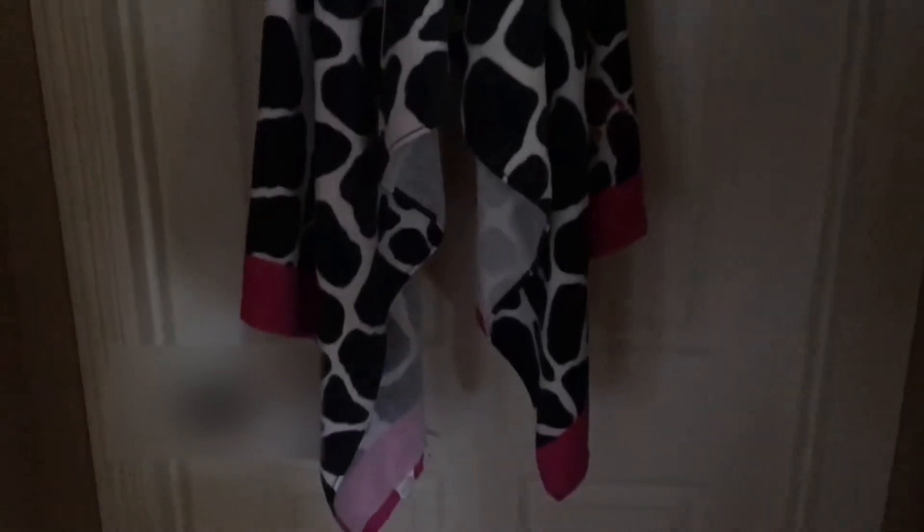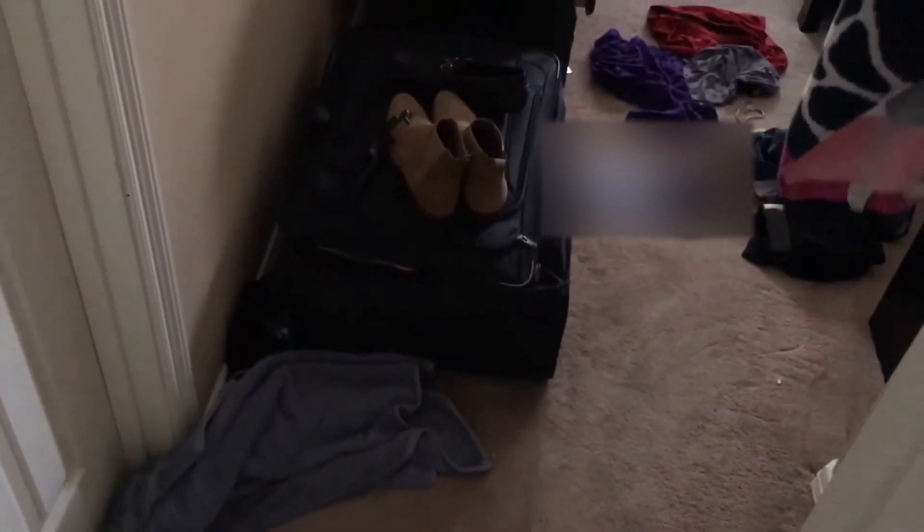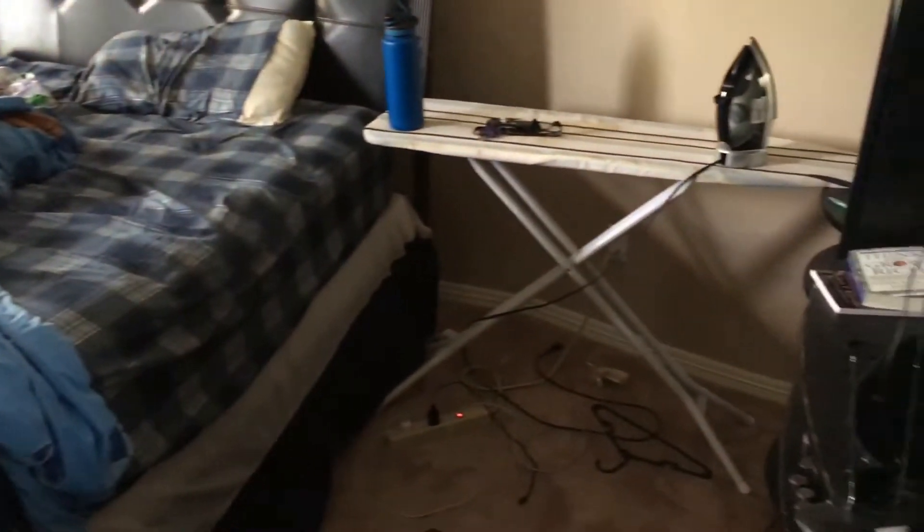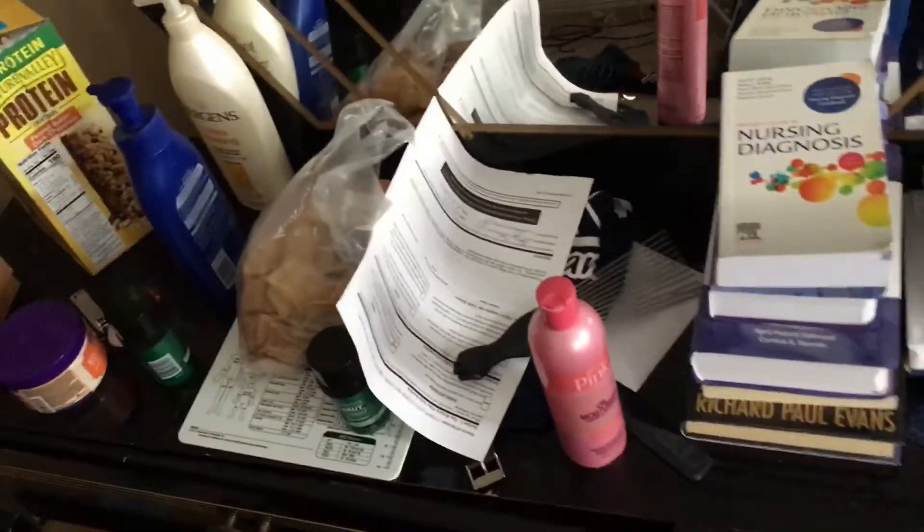Now hold up — before y'all come at me, just know that this mad cow disease Luster's Pink towel goes through it all, okay? That's my real towel on the floor there. And thus begins the pandemonium that is my room at this current moment. We got snacks on deck, clothes on the floor. My room isn't usually like this, but I've been working a lot — we're talking about at least 35 hours, which for a student is a good amount. As we pan through the room, we can see it is messy; the bed's not too bad.